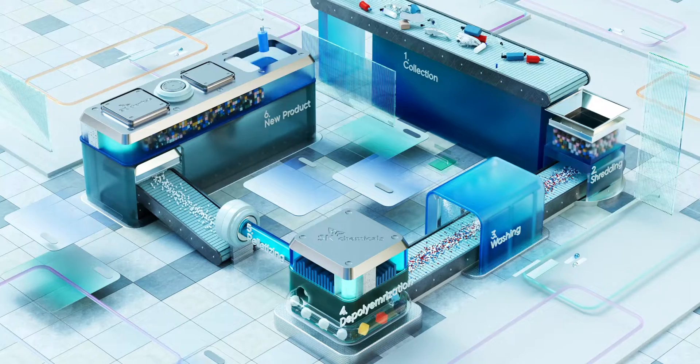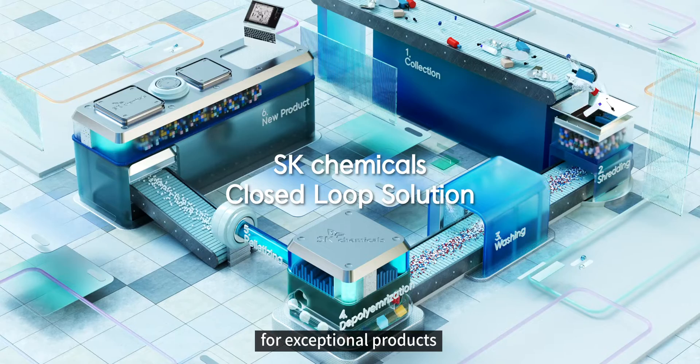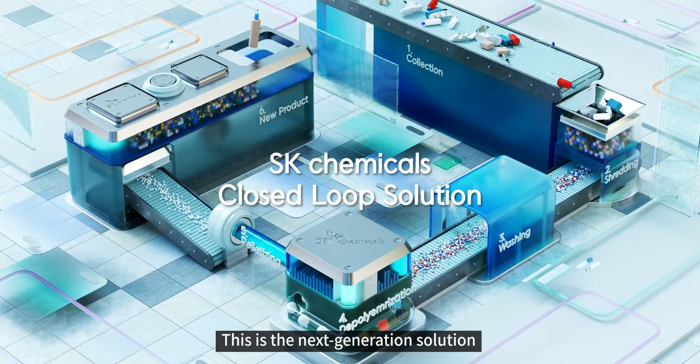For the planet. For exceptional products, this is the next generation solution.